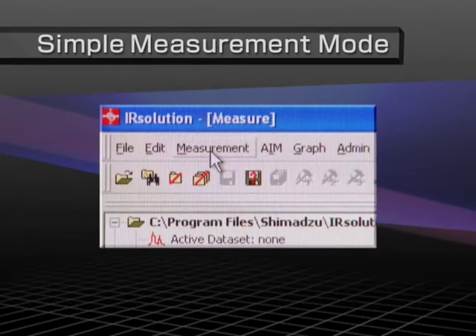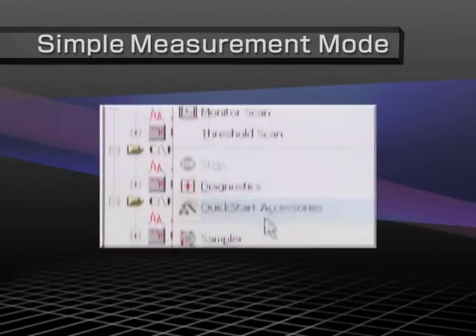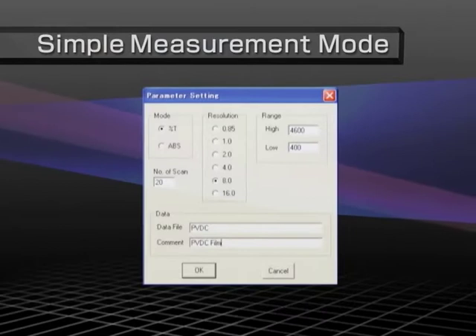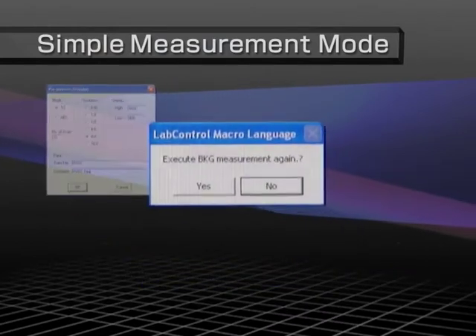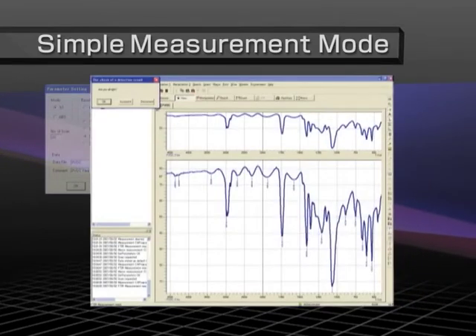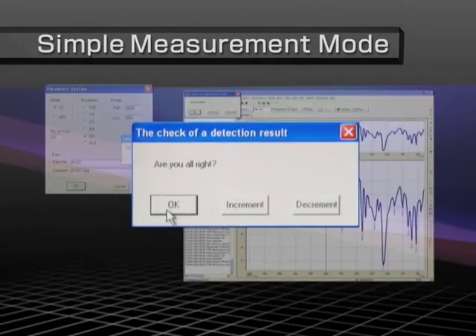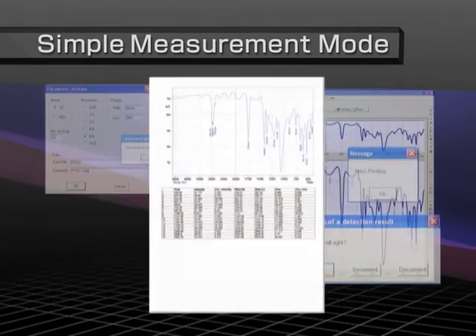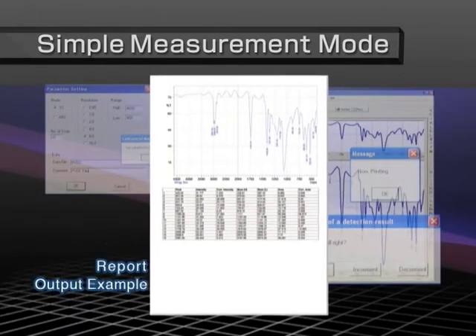In simple measurement mode, all operations — from measuring spectra to detecting peaks and printing — can be performed interactively via on-screen windows. IR solution automatically displays instructions related to the current operations, reducing the time and expense required to teach and master operations.